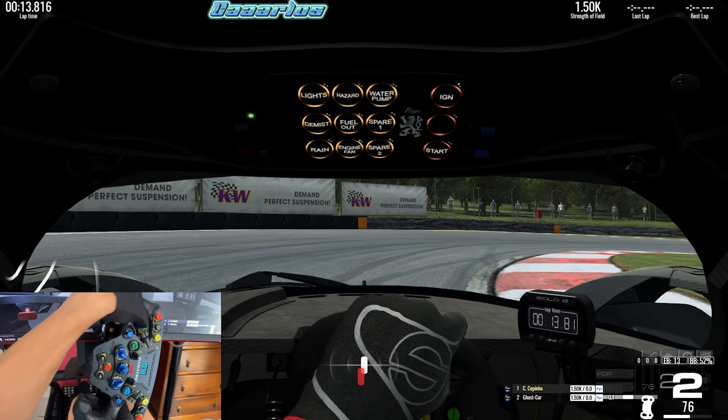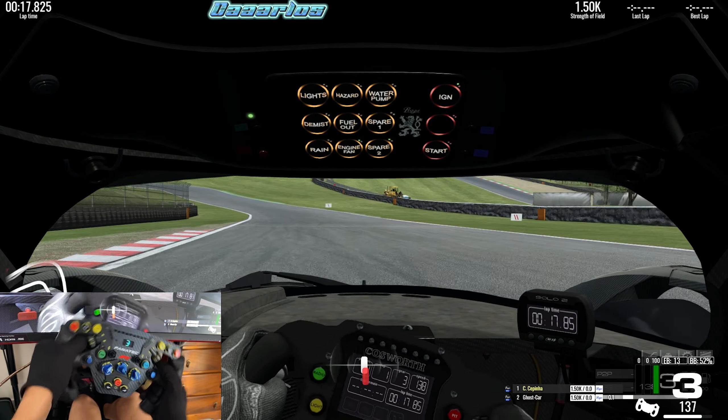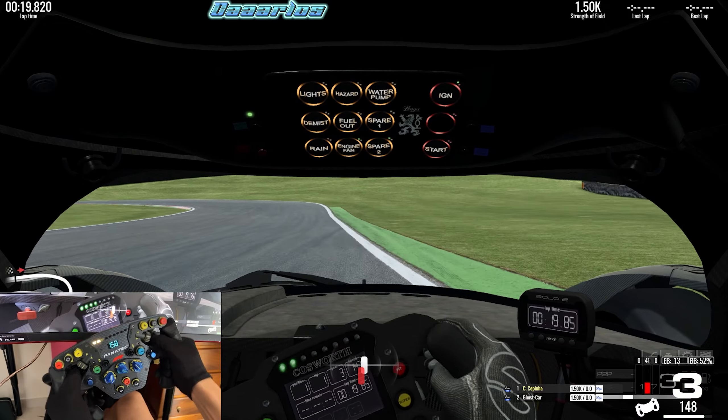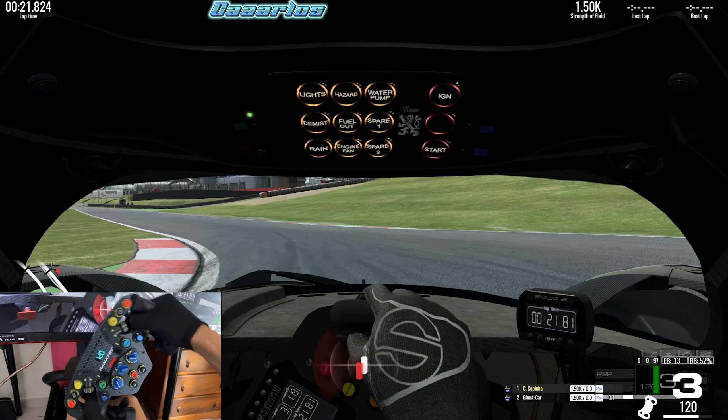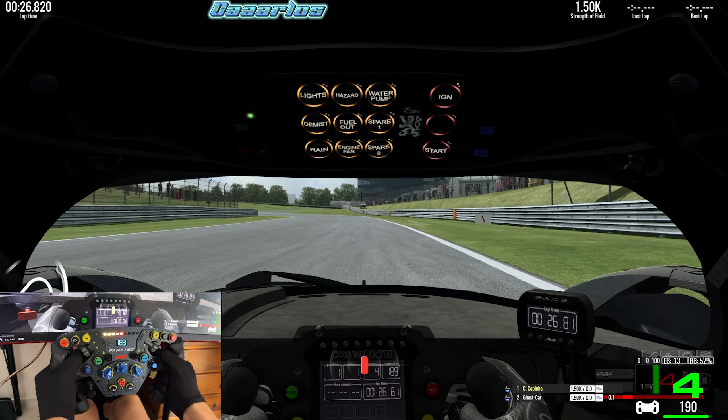I had struggled for a while in the past with the force feedback in this game, but recently I found settings that helped me enjoy the force feedback and drive the cars a lot better, yielding better results in my performances.